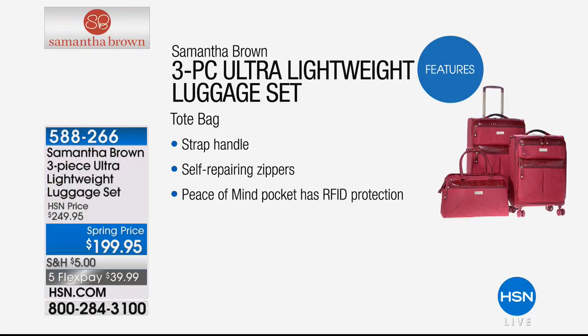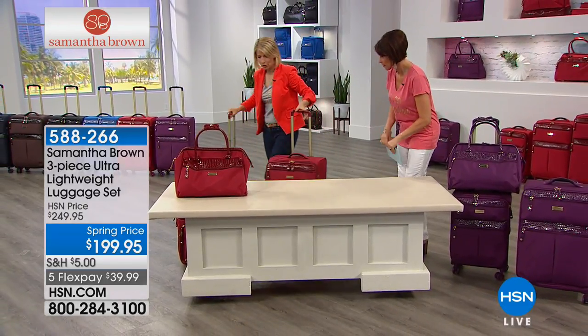This is the 21-inch carry-on — your travel BFF — which goes in the overhead bin above. And this is your 25-inch. This is the cruise bag, the big guy, the road trip bag — for when you don't care about weight or checking a bag and you want to take as many clothes as you want.